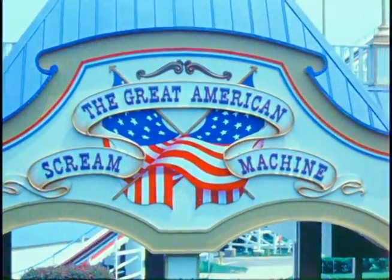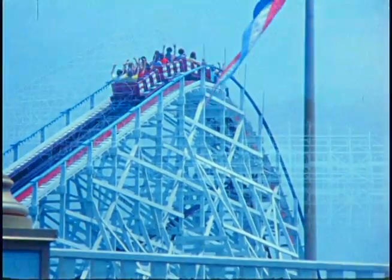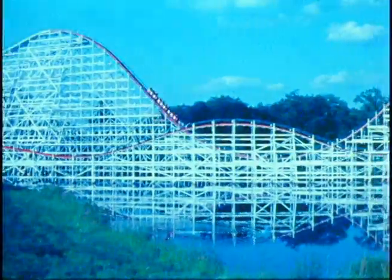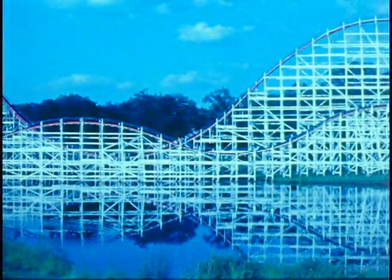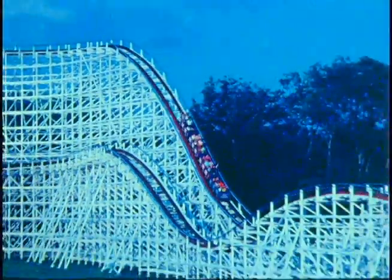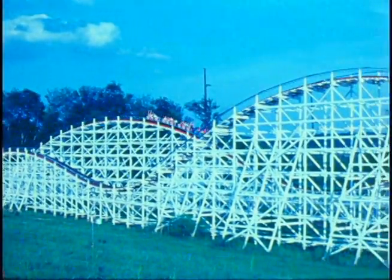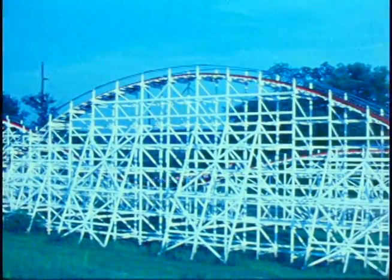The Great American Scream Machine, built in Atlanta, Georgia, is one of the highest that I had designed at that time. This is a very fast ride, with very high drops, and comes into the brakes on a 45-foot radius curve, which really ends the ride with a lot of screams.